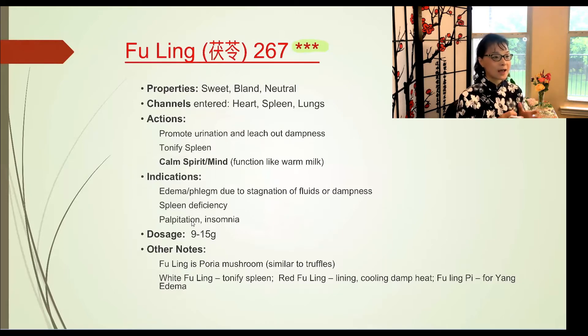The first herb is Fuling — a three-star, very important herb. It is actually a fungus mushroom that grows next to pine trees. The outside is brownish and the inside is purely white. In TCM, white corresponds to the lung meridian, so Fuling enters the lung meridian and also tonifies the spleen. It is an excellent herb for draining dampness.